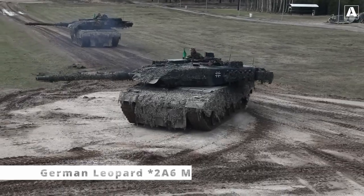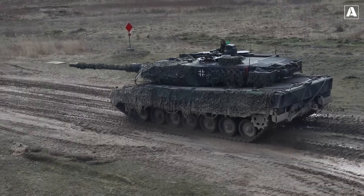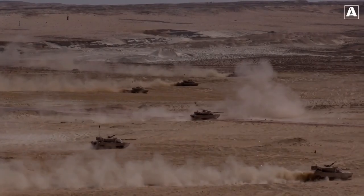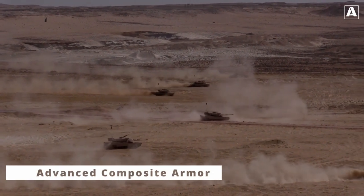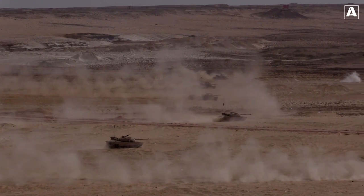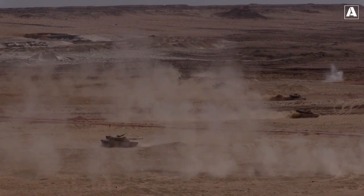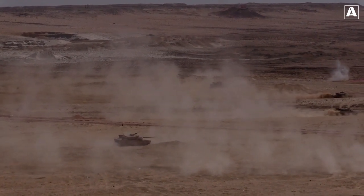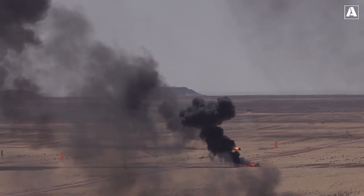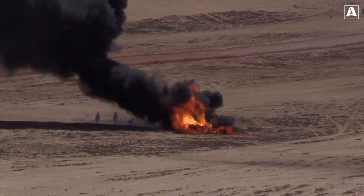boast cutting-edge technology including advanced composite armor, explosive reactive armor, and active protection systems. This innovative technology combines various materials such as ceramics, metals, and high-strength fibers to create a multi-layer defense system. The layers work together to dissipate and absorb the impact of incoming projectiles.